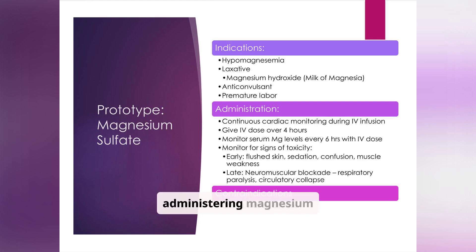When administering magnesium sulfate intravenously, continuous cardiac monitoring is essential. Monitor serum magnesium levels every six hours and watch for signs of toxicity such as flushed skin, sedation, confusion, and muscle weakness. It is contraindicated in patients with cardiovascular, gastrointestinal, or kidney disease.